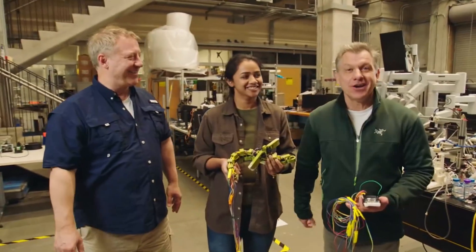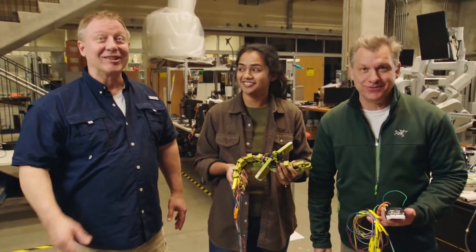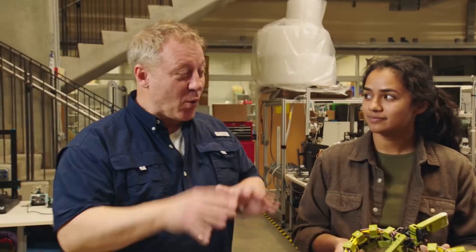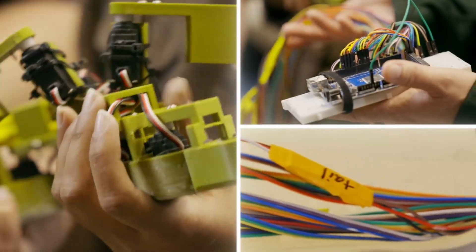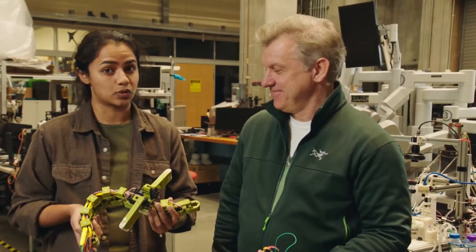This is our friend Gargi. She's an engineer who builds robots to study how animals move, like mudskippers. This is the robot that you built, inspired by mudskipper powers? That's right. This robot moves exactly like the mudskipper does, so I can study how the mudskippers walk on mud.